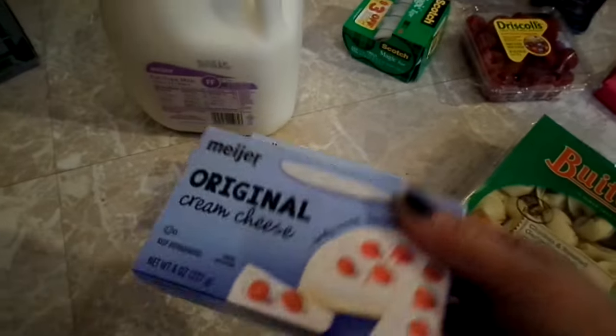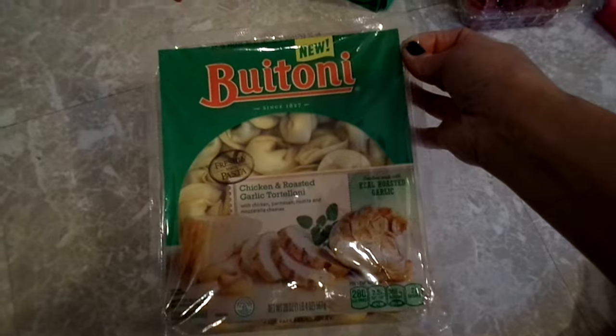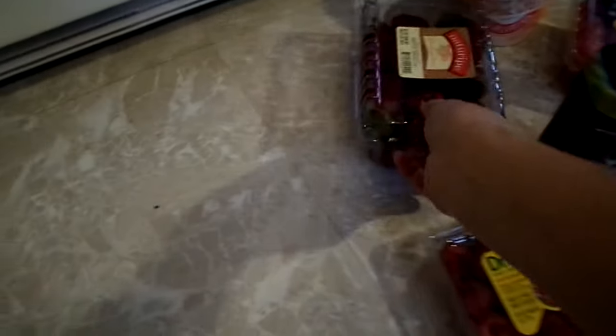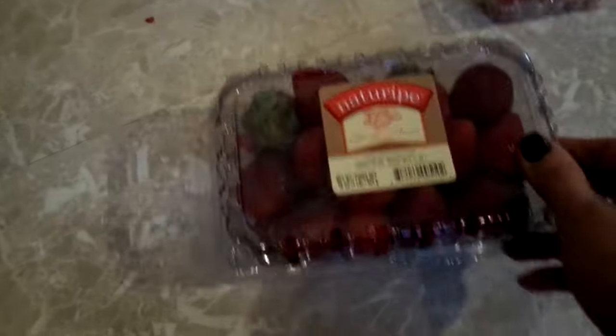I got a case of Diet Dew, a gallon of milk. They had cream cheese buy two get one free, so I got three things of cream cheese. I got a pack of Buitoni chicken and roasted garlic tortellini, a three-pack of tape, and a thing of strawberries which were $5.49 because they're not in season — but my daughter has been asking for them for a week.